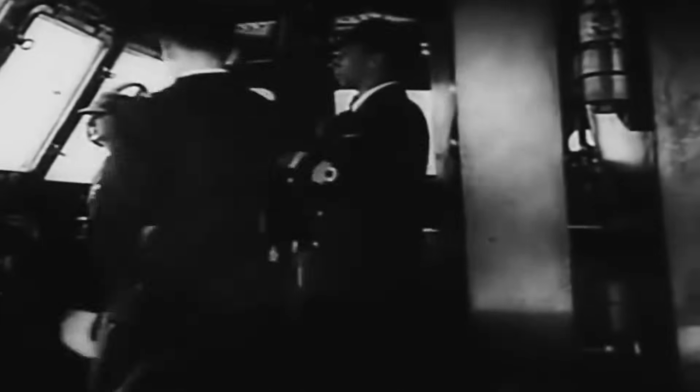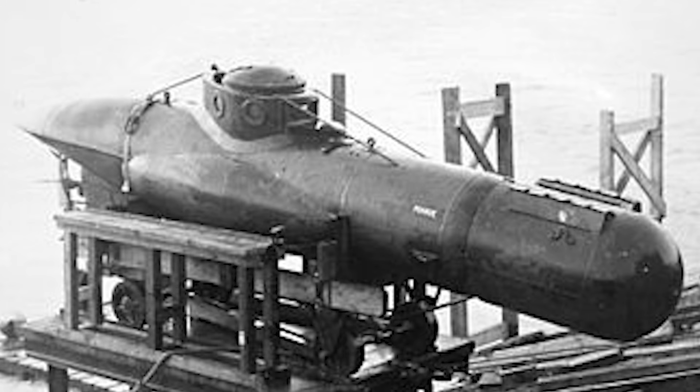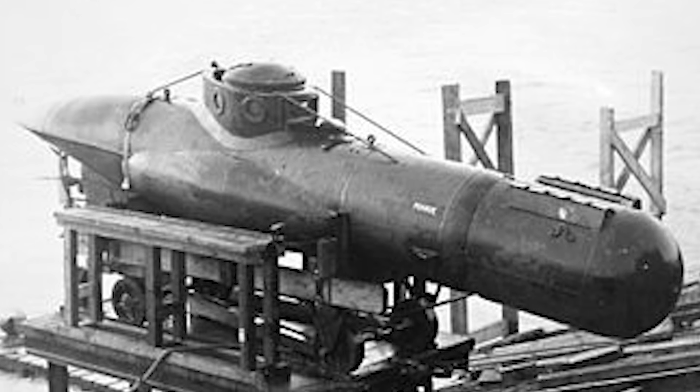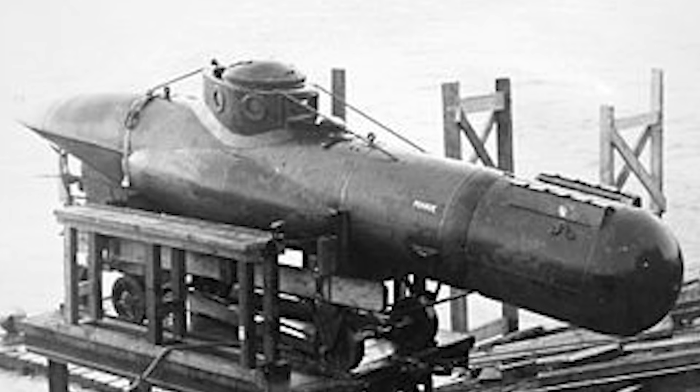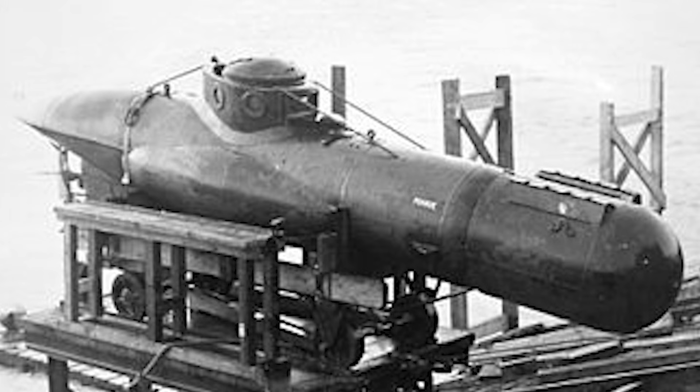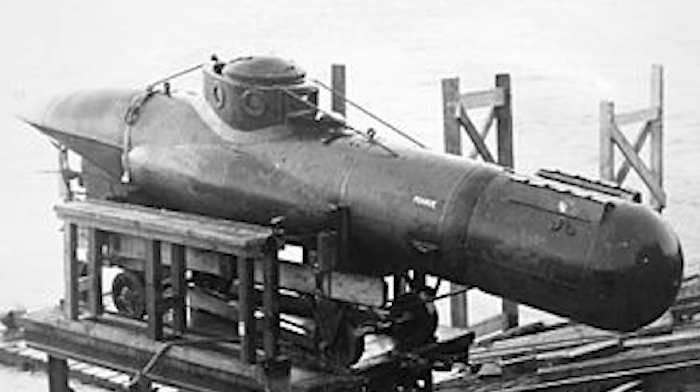Their target is not a battleship. It is a floating dock, the facility that keeps German U-boats operational in the North Atlantic. Their weapon is not a torpedo. It is 425 pounds of Torpex explosive they must press directly against the target's hull. No standoff distance. They have to physically touch it to destroy it.